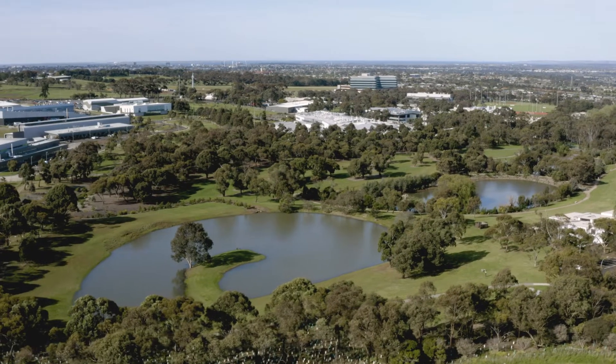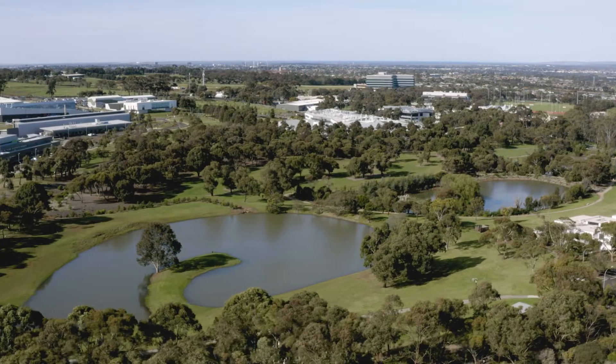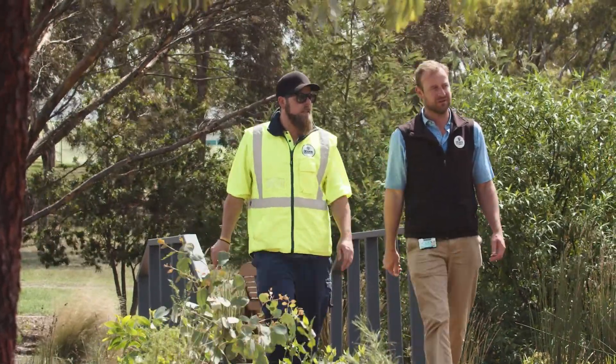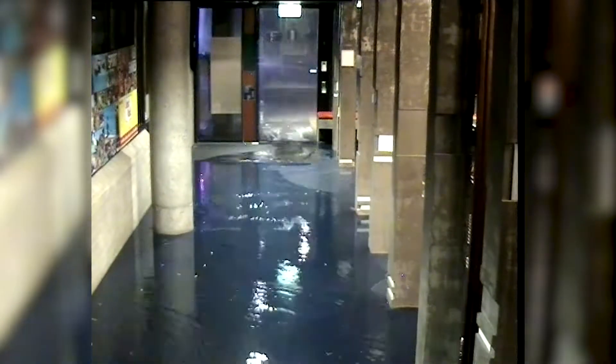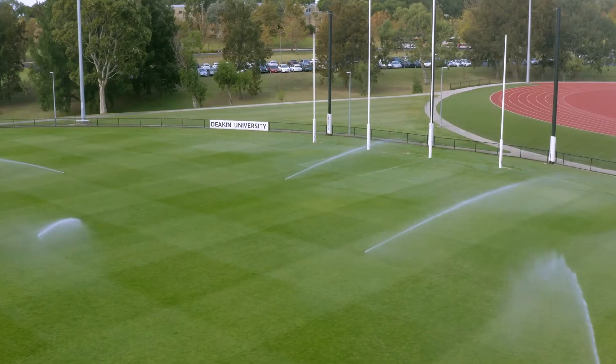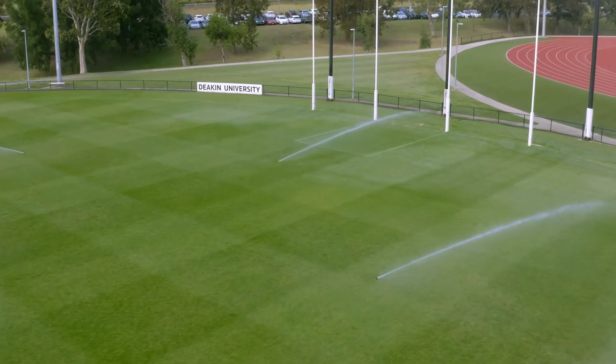Deakin's integrated water management plan for the Waurn Ponds campus focuses on best practice management across all aspects of the water cycle. It combats critical campus-based water challenges including undersized stormwater and drainage networks, regular flooding, and a high reliance on potable water for irrigation.